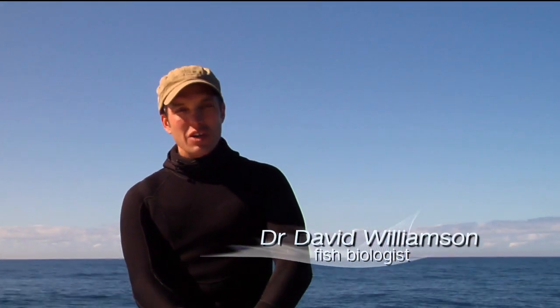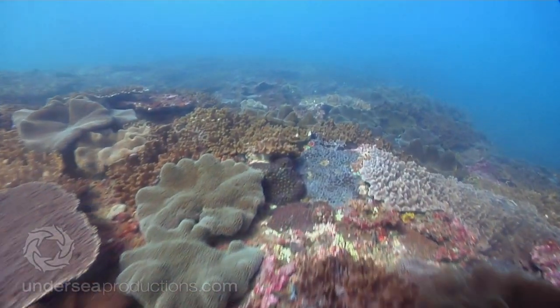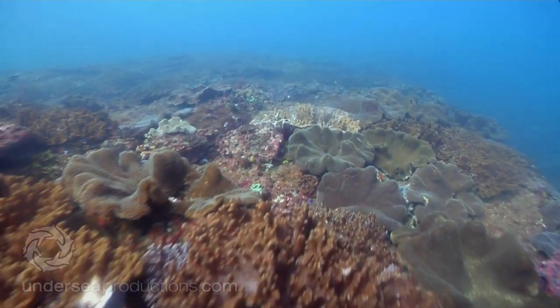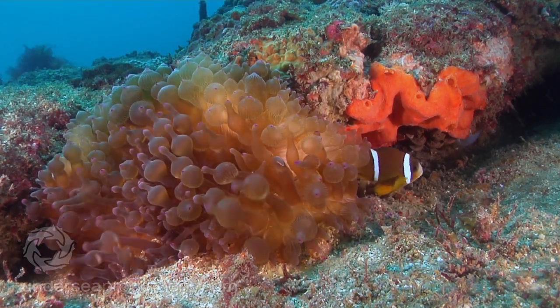For this trip we're really focusing on the inshore reefs — the high use reefs — and they definitely have a high conservation value. A baseline study is a critical first step to any research that aims to monitor changes over time. You need a record of how things are now so that you can accurately compare it to how things are in the future.